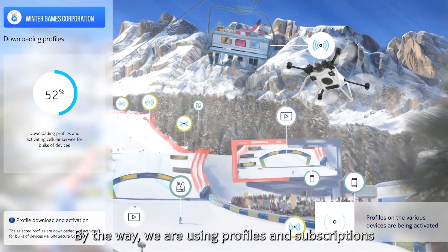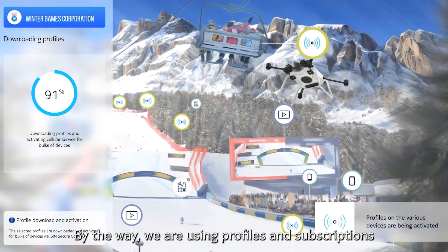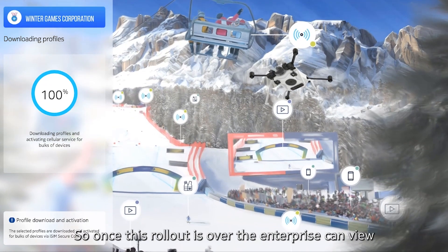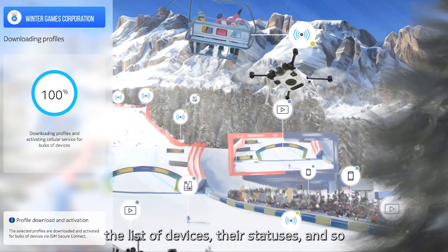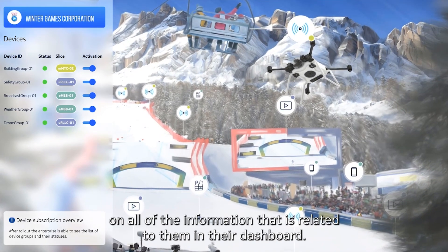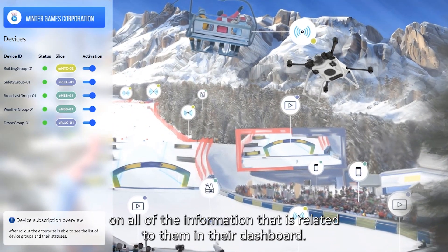By the way, we are using profiles and subscriptions quite interchangeably throughout the demo, but essentially we mean the same thing. Once this rollout is over, the enterprise can view the list of devices, their statuses, and all of the information related to them in their dashboard.